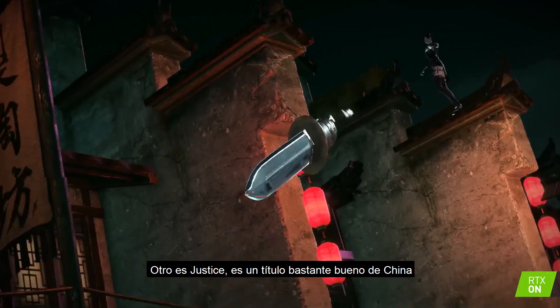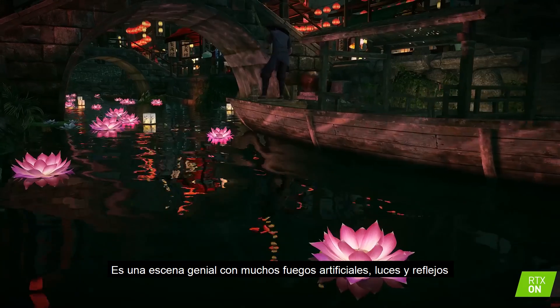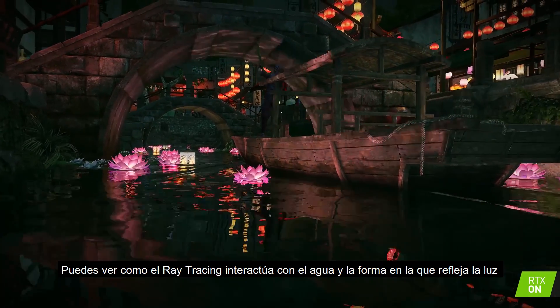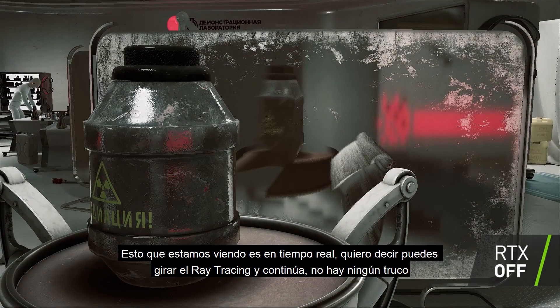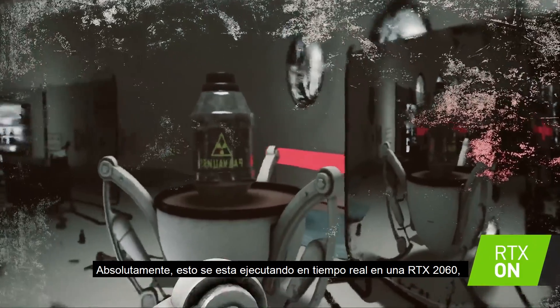Another one is Justice, a pretty cool title from China. It's a pretty cool scene with a lot of fireworks and lights and reflections, and you can see how the ray tracing interacts with water, some of the caustics, and the way the light comes off the water. And these things we're seeing are being rendered in real time — you can turn ray tracing on and off and pause the whole thing. There's no trickery going on here; they're being run in real time on an RTX 2060.